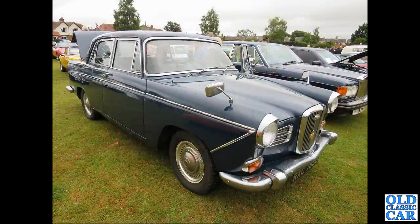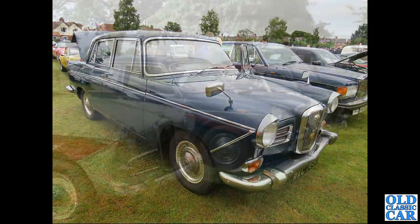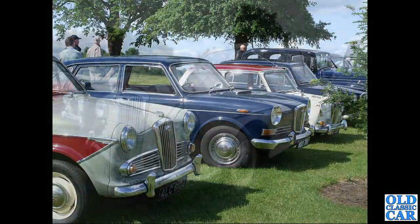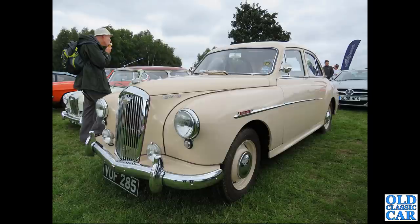Another 1660 here - a J-reg car from late 1970 or early 1971. And there's a lineup of classic Wolseleys at Alton Park. VUF 285 is a September 1958 Wolseley 1550, fitted with the 1489cc B-series engine.